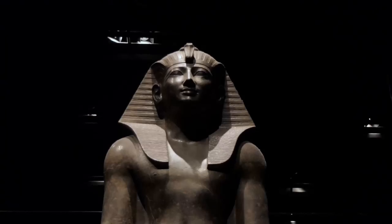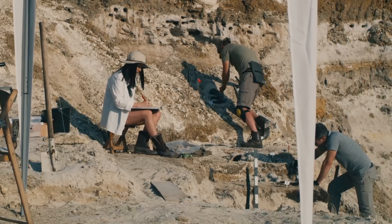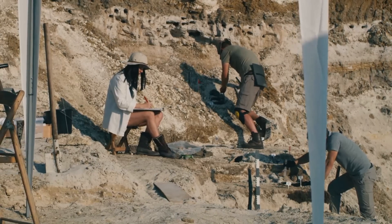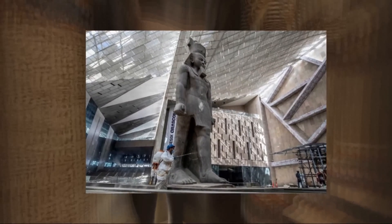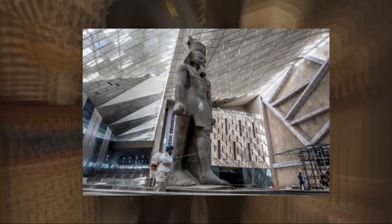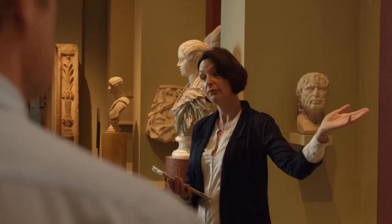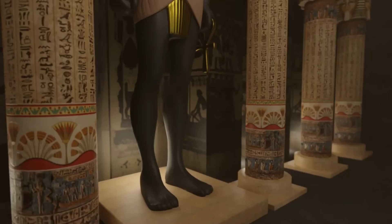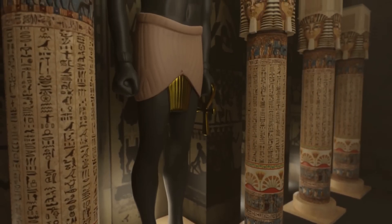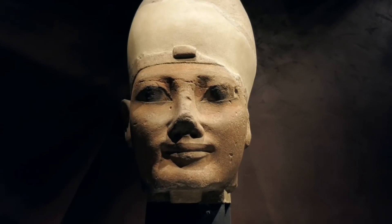Now that the statue has been found, you may be wondering what happened to it. Archaeologists began by recovering as many parts as possible. From there, the identity of the person depicted is verified. The statue is restored as much as possible as part of the identification. After these processes, it will be placed at the entrance of the Grand Egyptian Museum in Cairo.